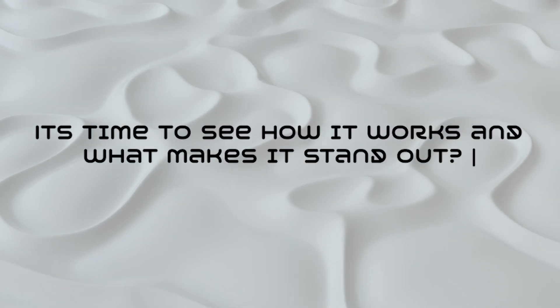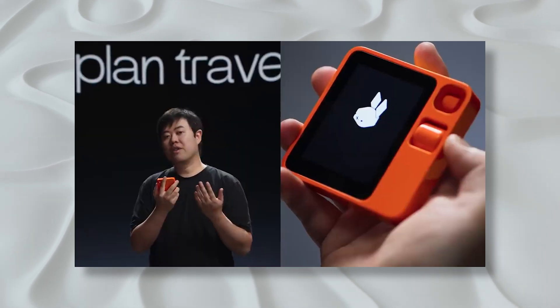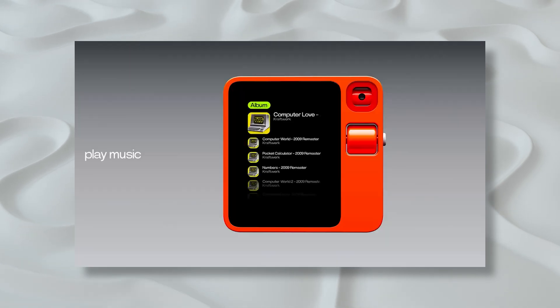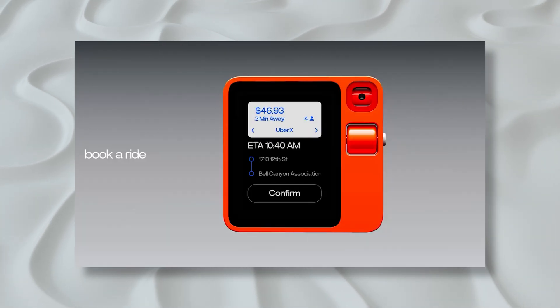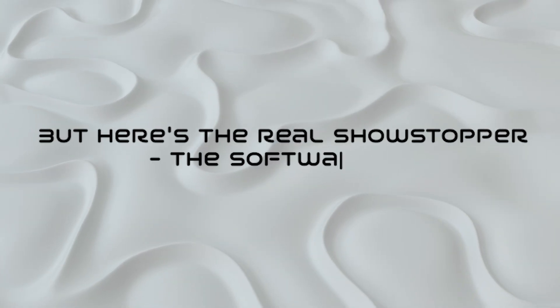It's time to see how it works and what makes it stand out. What sets it apart is the revolutionary interface. Say goodbye to the mundane grid of apps. Instead, you get a full-fledged AI assistant that's practically at your beck and call. You can command the R1 to research your dream holiday destination, book flights, curate a playlist of your favorite tunes, or even summon a cab — all by just asking. It's like having your own personal genie, but in the sleek form of the Rabbit R1.